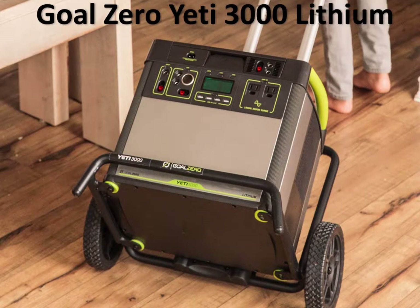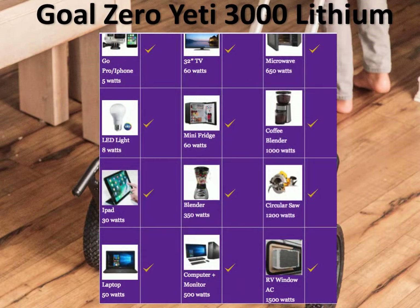The next heavy-duty solar generator on our list is the Goal Zero Yeti 3000 Lithium. This is a relatively new product from Goal Zero, and it looks to be terrific. It is the most powerful lithium battery heavy-duty solar generator in the market today. AGM battery-based generators are equally powerful, but AGM batteries don't have the life cycles of a lithium battery. The Goal Zero Yeti 3000 is going to last a long time, and since it can run pretty much everything including the AC, power tools, kitchen utensils, and TVs, it is definitely a great solar generator to look at.